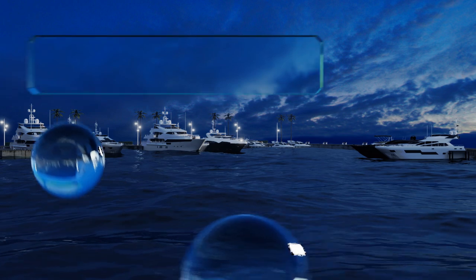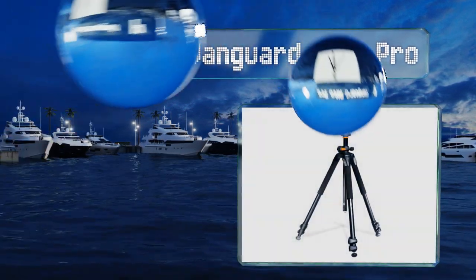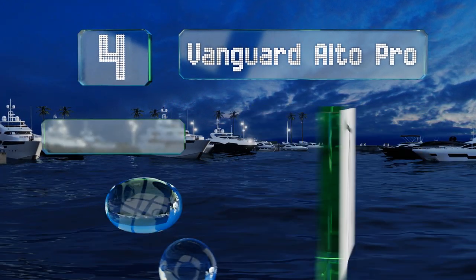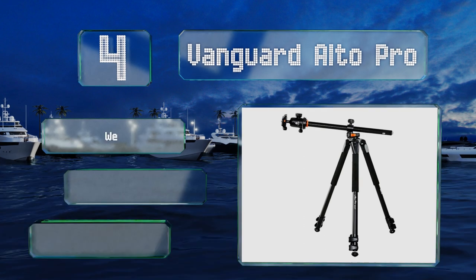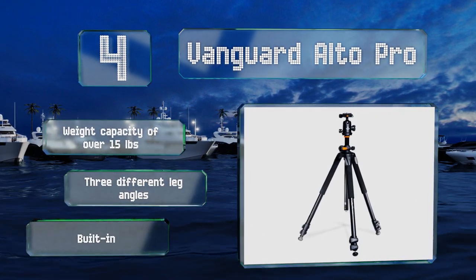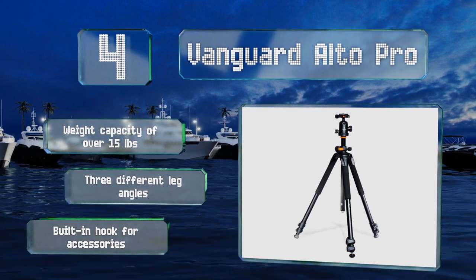At number 4, if you're more inclined to use a heavy camera than a phone, the Vanguard Alto Pro should suit your needs. This highly adjustable model has smooth locking knobs, a central column that can rotate 180 degrees, and retractable spikes in the feet. It offers a weight capacity of over 15 pounds, three different leg angles, and a built-in hook for camera accessories.